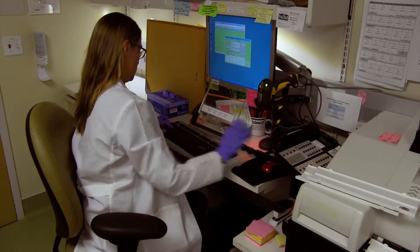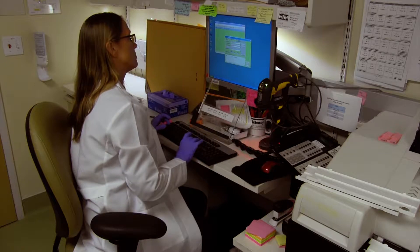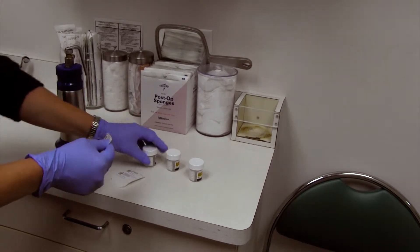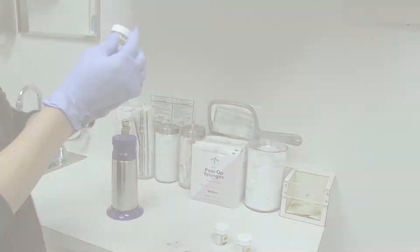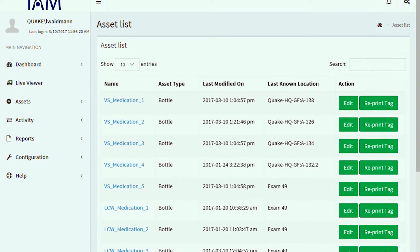With an RFID solution from Quake Global, each patient, staff member, and asset is given a unique ID that enables you to synchronize assets, rooms, medications, specimens, documents, or any data for that specific patient.